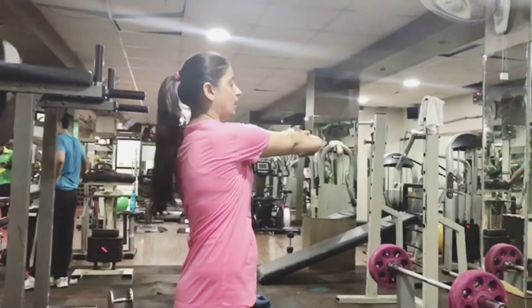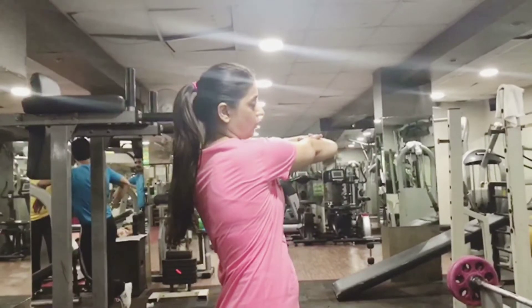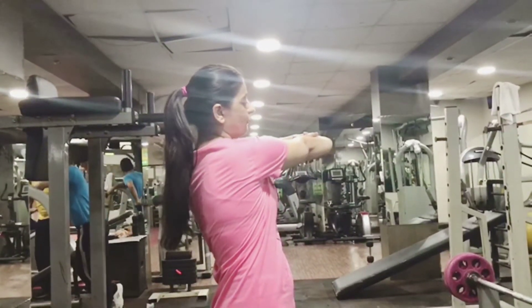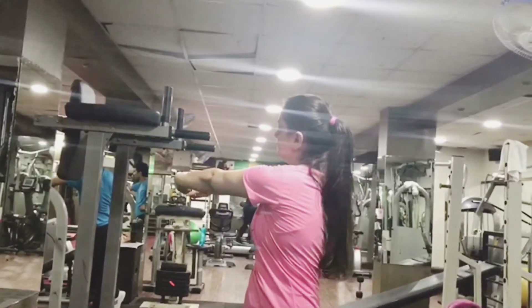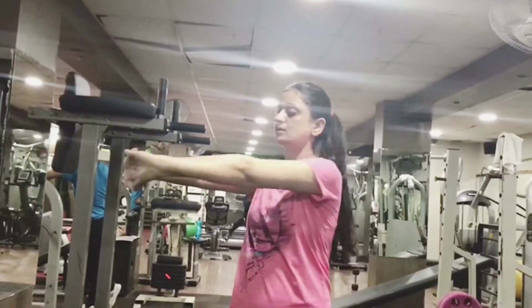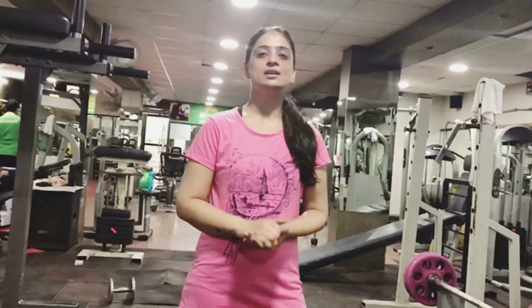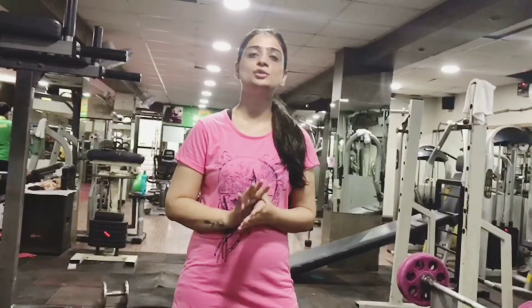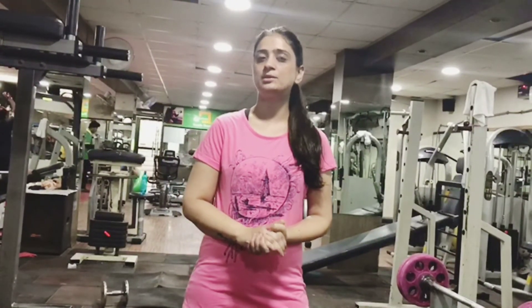This is good stretching for your arms as well as your lower back, and it is very useful for your body stability and flexibility. If you do stretching exercises daily, it is very useful for your body functionality and stability, and overall your body is very much improved.